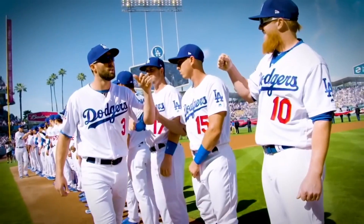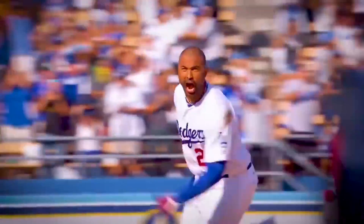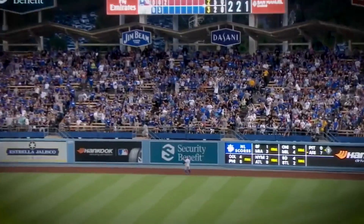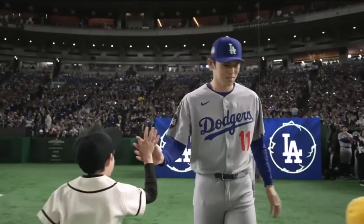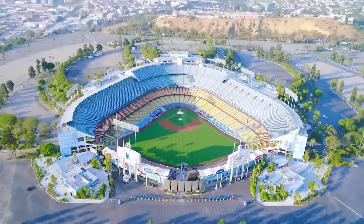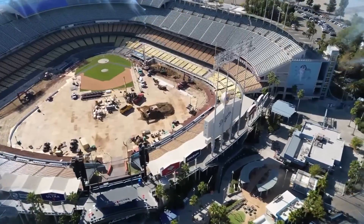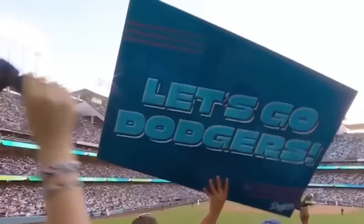Dodger Stadium has seen World Series wins, Hall of Fame moments, and some of the greatest players in history, all within its iconic blue walls. Now, as the Dodgers return from their 2025 international season opener in Japan, they'll step onto a field that has been transformed in ways they never imagined. But what does a nine-figure stadium transformation actually look like? And will it live up to the hype?